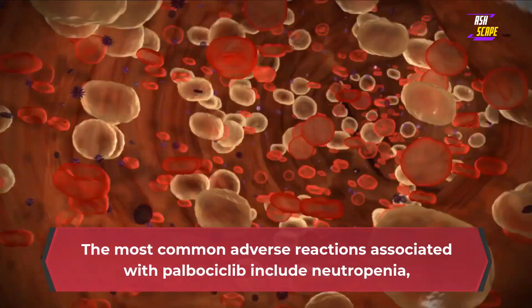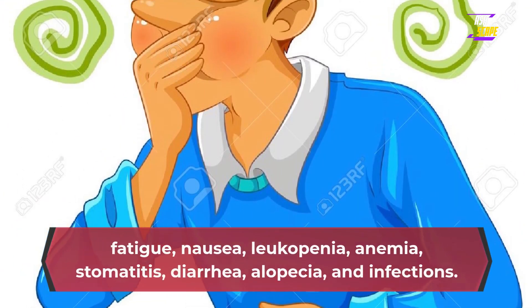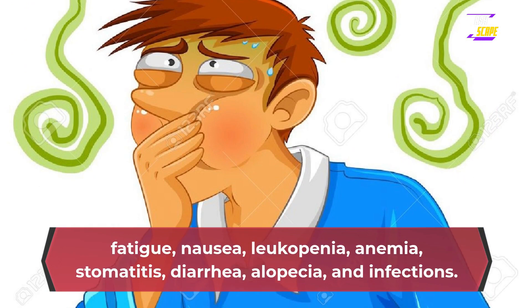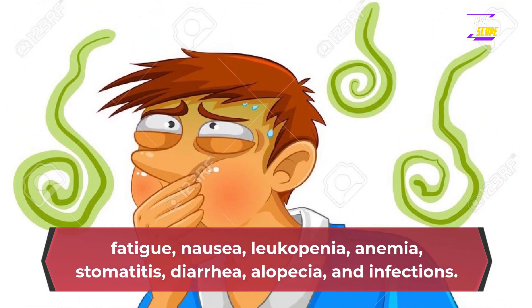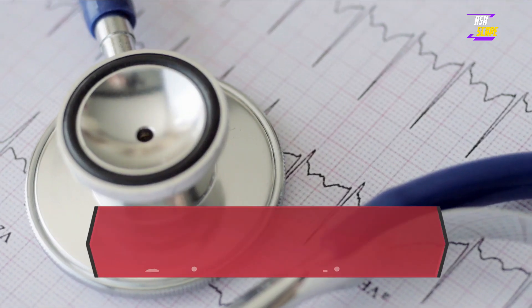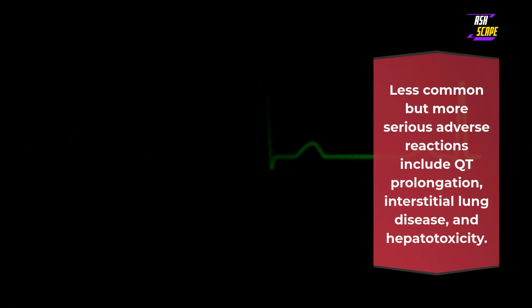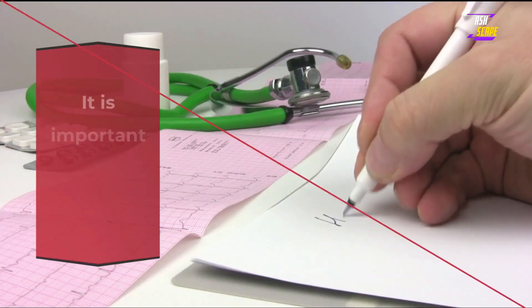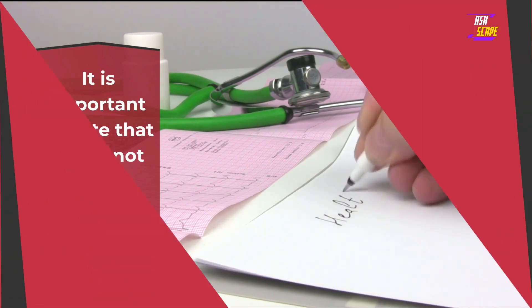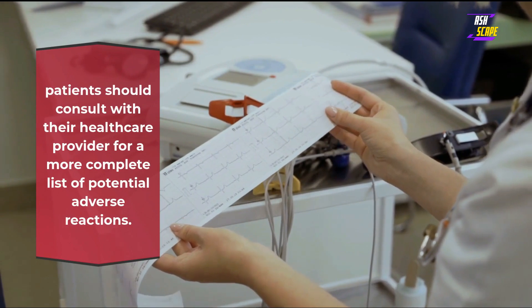Adverse reactions. The most common adverse reactions associated with palbociclib include neutropenia, fatigue, nausea, leukopenia, anemia, stomatitis, diarrhea, alopecia, and infections. Less common but more serious adverse reactions include QT prolongation, interstitial lung disease, and hepatotoxicity. It is important to note that this is not an exhaustive list, and patients should consult with their healthcare provider for a more complete list of potential adverse reactions.